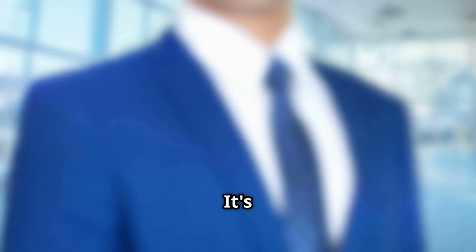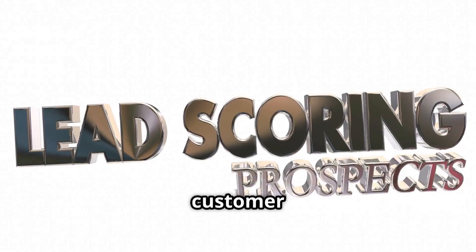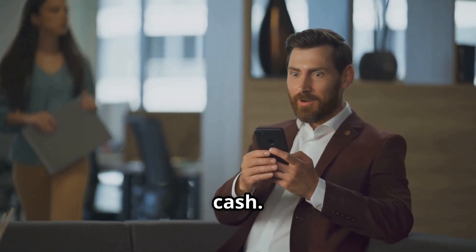Next up, HubSpot. It's super popular for its user-friendly interface and marketing tools, great for nurturing leads and tracking customer interactions. But if you need more advanced features, be prepared to shell out some serious cash.